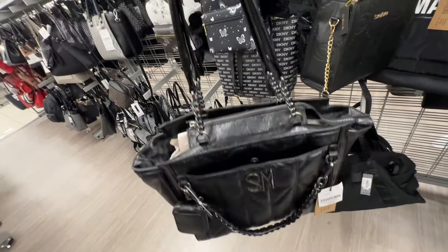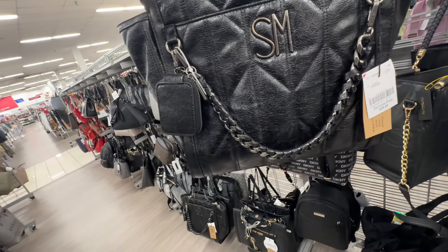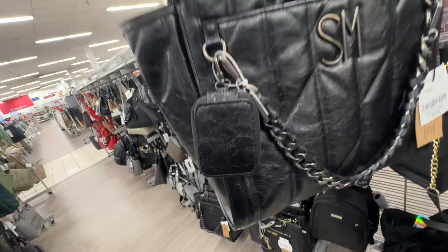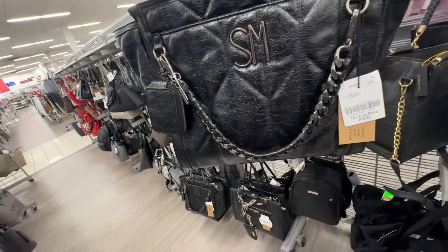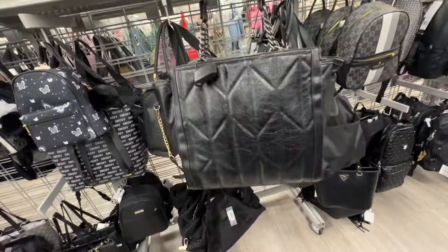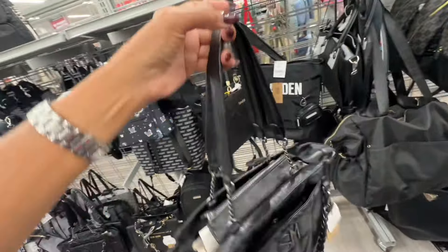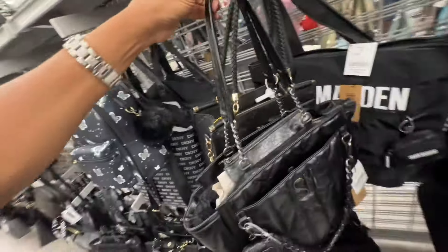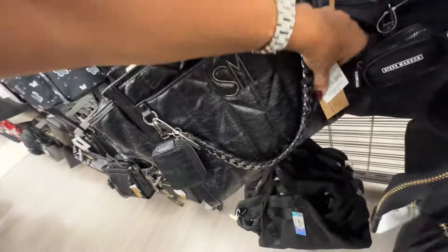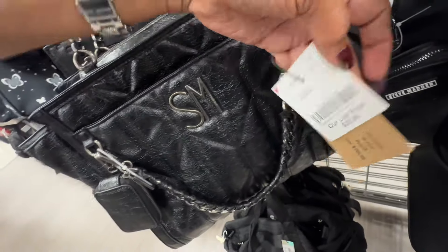This Steve Madden is a crinkle material — pouch in the front, chain necklace detail, big pocket, zip top, gunmetal chain strap in the back. They call this one Cecil — retails for 108 and it's forty dollars.